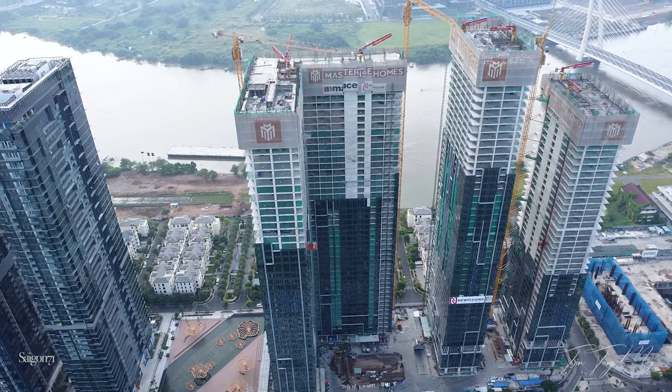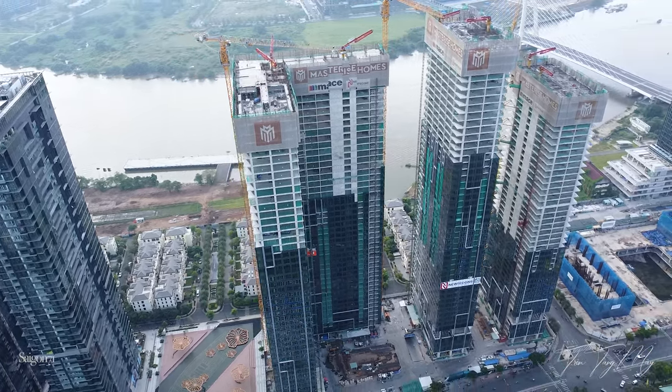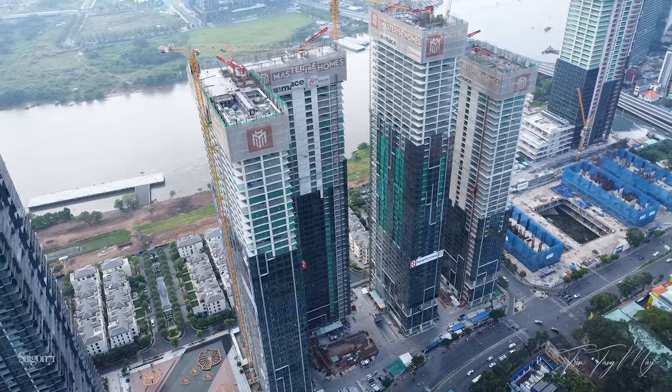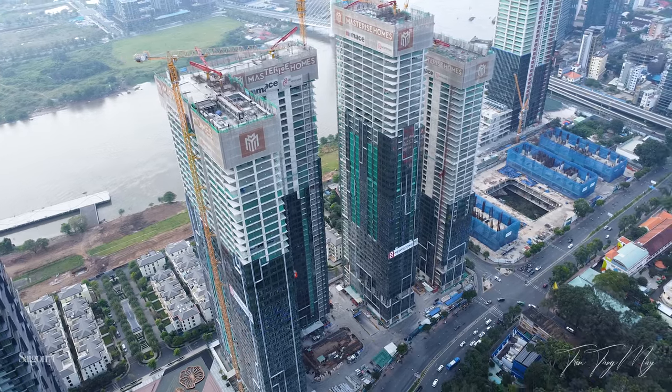Tiến độ của dự án Grand Marina rất ổn định. Tiến độ lần lượt từ phải sang là tầng 37, lắp kính tầng 17. Tòa ở giữa thì đã thi công đến tầng 48 và lắp kính tầng 34. Tòa lớn nhất hình chữ L thì đã thi công đến tầng 47 và lắp kính tầng 17. Hai tòa tháp này cũng sắp được cất nóc.